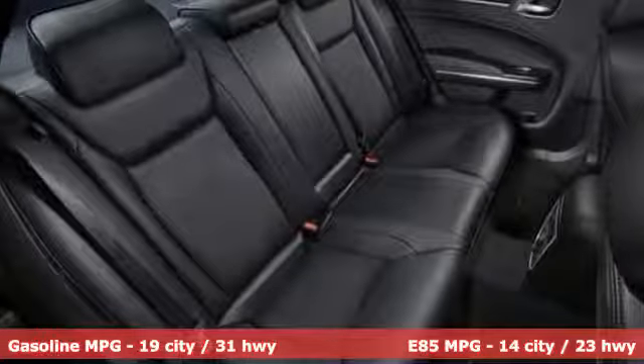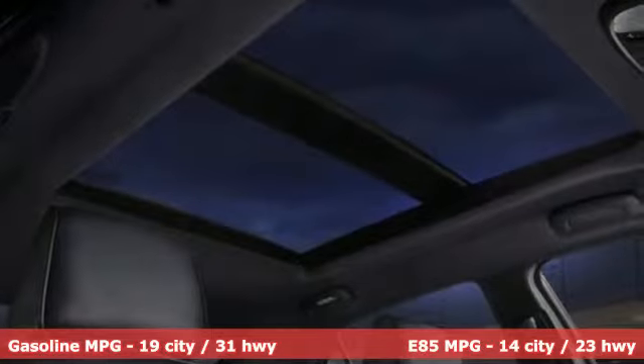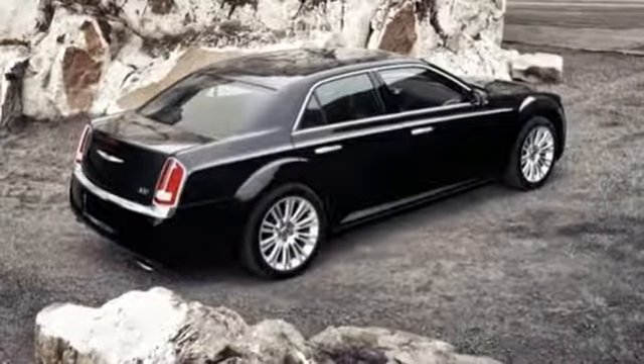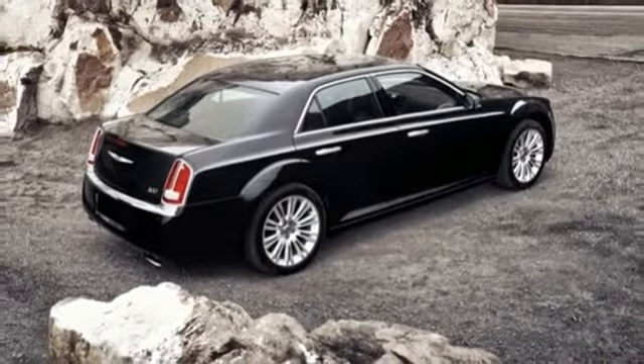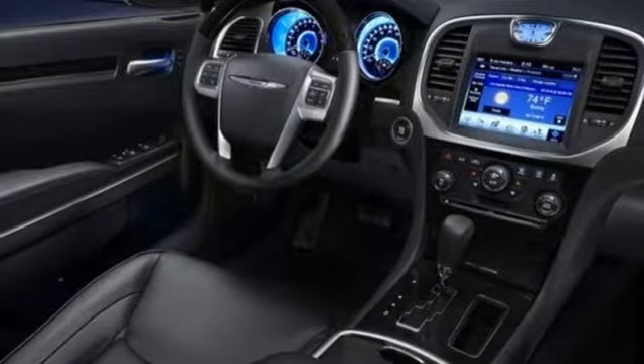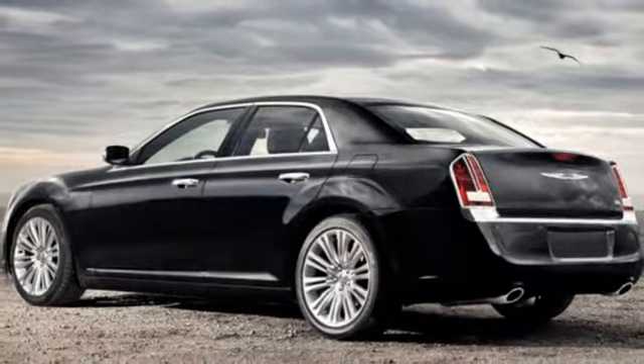It offers an exciting list of features: streaming audio, power heated mirrors, front heated leather bucket seats, auto dimming rear view mirror, doors and push button start proximity key, dual zone climate control, automatic transmission, aluminum wheels, gas pressurized shocks and V6 engine.